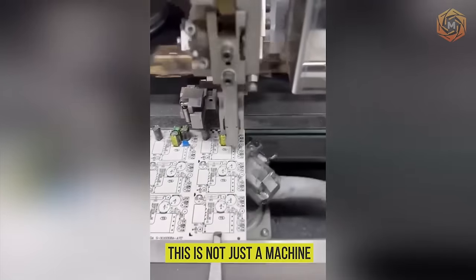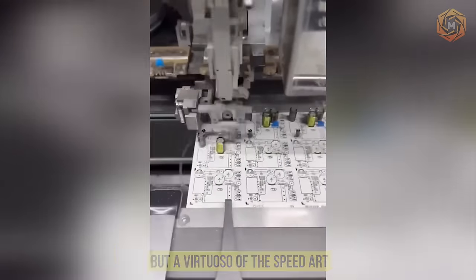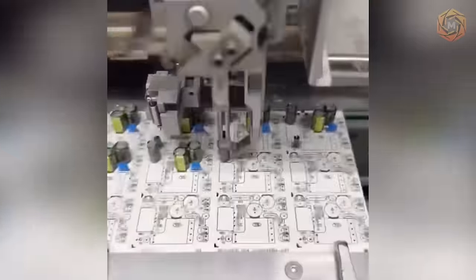This is not just a machine, but a virtuoso of speed art that turns the process into the magic of assembling a mosaic.